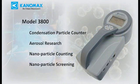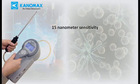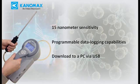The 3800 is a handheld aerosol research instrument with nanoparticle counting capability and is an excellent tool for nanoparticle screening. Key features include 15 nanometer sensitivity, programmable data logging capabilities, and simple data download to a computer via USB.